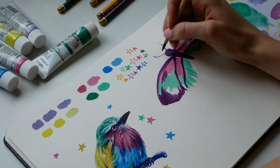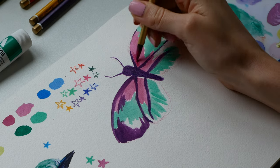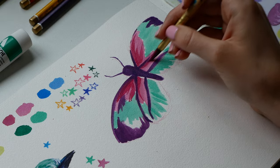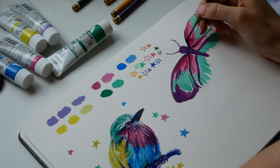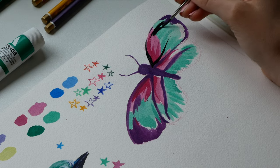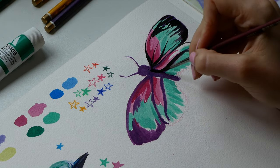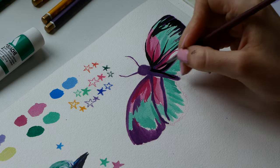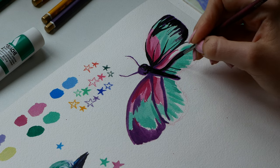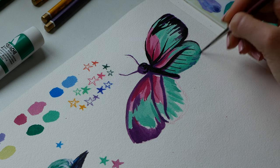I used a reference to loosely guide the butterfly but was making up the colors as I went along. For a while I wasn't really knowing where it was going — it felt a bit too flat and childish. At this point I was thinking the color palette of the butterfly was turning out completely different to the bird's, so the spread wasn't looking very cohesive, but I had to remind myself I was experimenting and not everything has to look beautiful and cohesive.